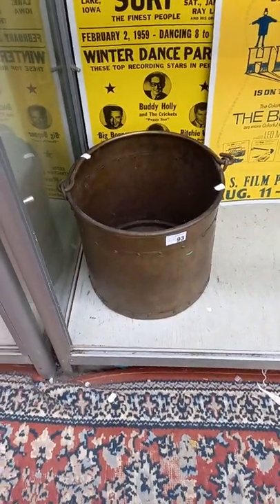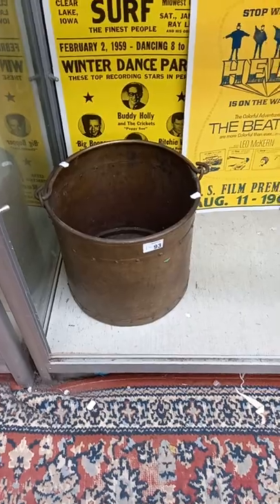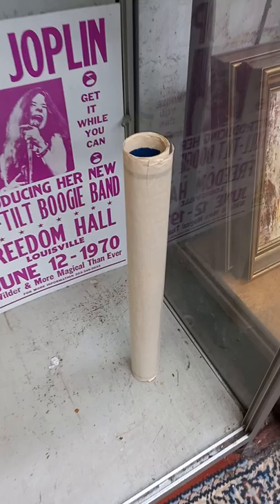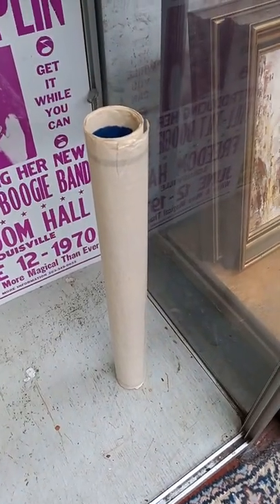Atomisers. Kind of like the arts and crafts bucket, planter, whatever you want to use it for. Reproduction gig posters, screen printed — pretty cool circus poster in there, Soul Brothers Circus.